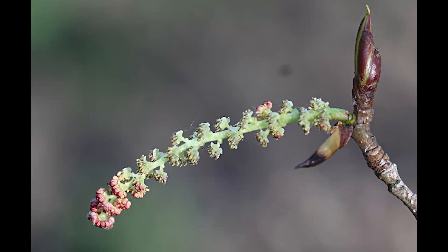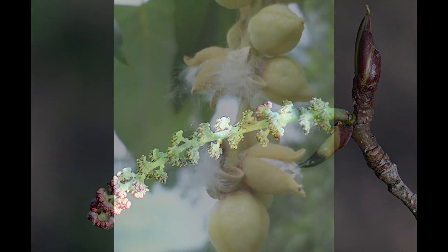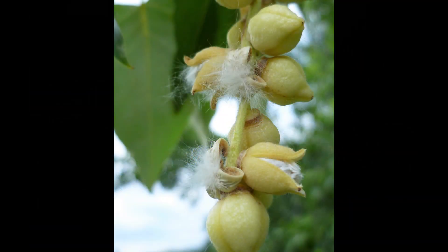The flowers are drooping catkins that typically appear before the leaves in spring. The fruits are a three-valved, one-celled cottony capsule that also appears typically in early spring.